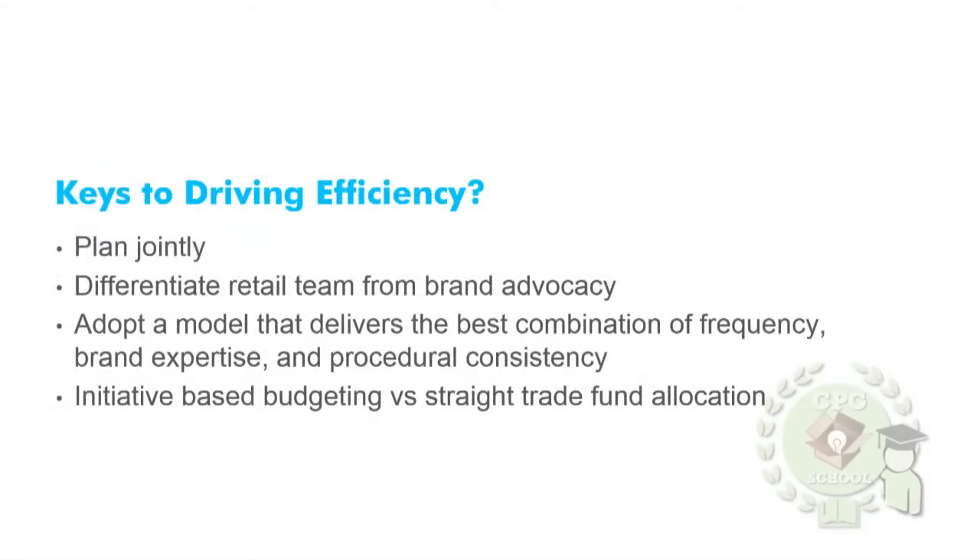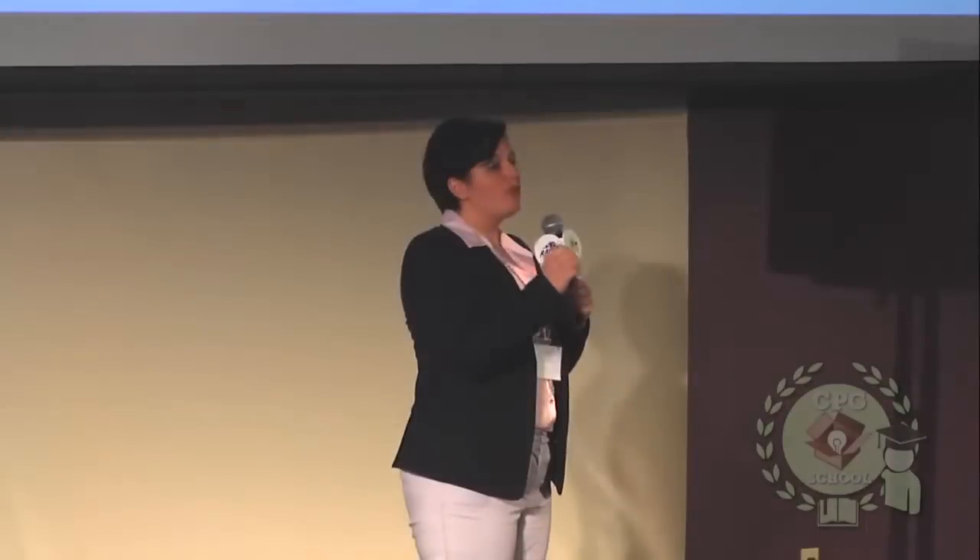Initiative-based budgeting versus straight trade fund allocation. If you have specific projects — say seasonal projects, a quick display or promotional feature — that would be initiative-based budgeting, where you allot a specific amount of funds for that project. Versus straight fund allocation, where you're investing in third-party merchandising to help you on-shelf continuously throughout the year.